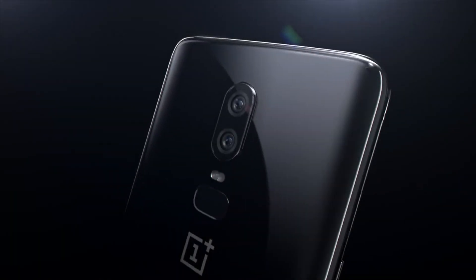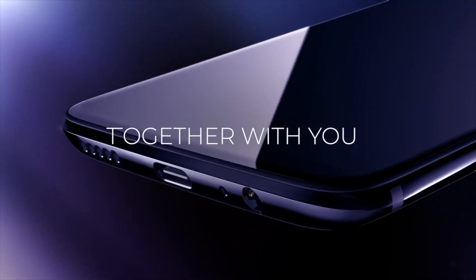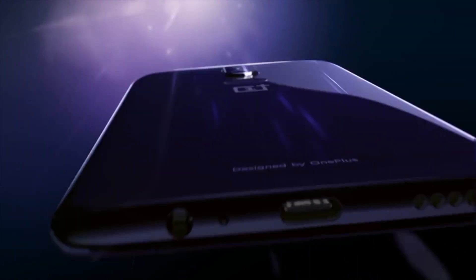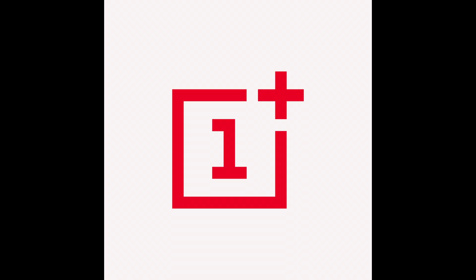So many of us are waiting for the OnePlus 6T to be released. The latest flagship from OnePlus will be challenging Samsung Note 9 as well as upcoming smartphones like the Pixel 3 and others. The rumor mills have produced some quite interesting information about this upcoming flagship device from OnePlus.